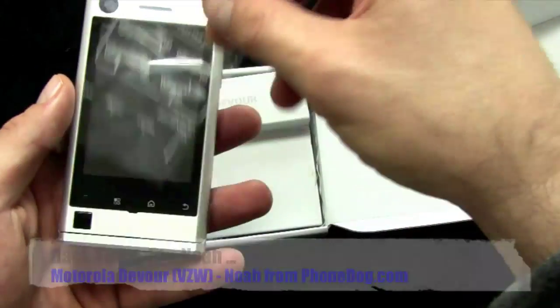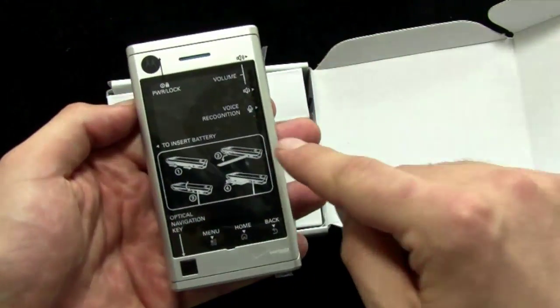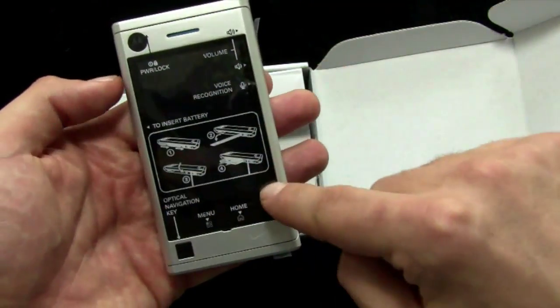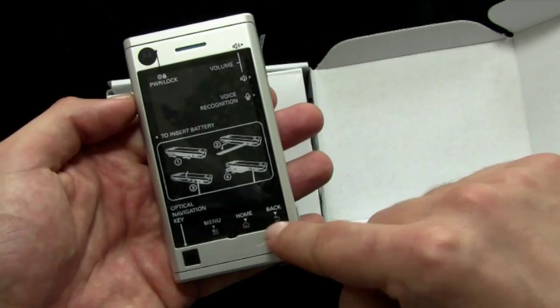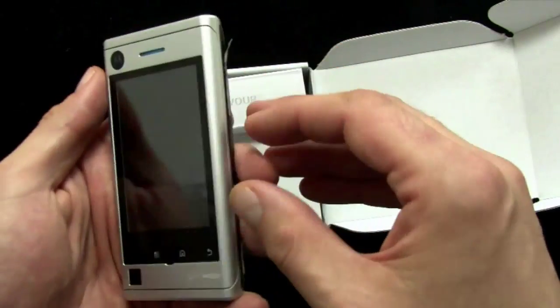Here's the phone itself. And see, here's the film — we can make it like a real unboxing. We'll take it off. It shows you where things are: the power lock switch up top, your volume, voice recognition key. To insert battery on the side — I'll show you that in a second. Your optical nav, it's like an optical D-pad that you can actually click. And then you've got menu, home and back — soft touch, touch sensitive controls on the front.